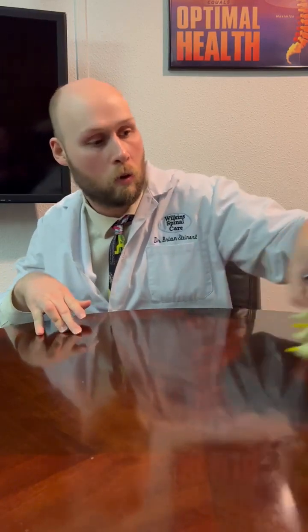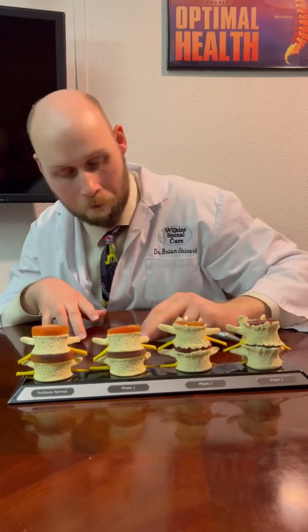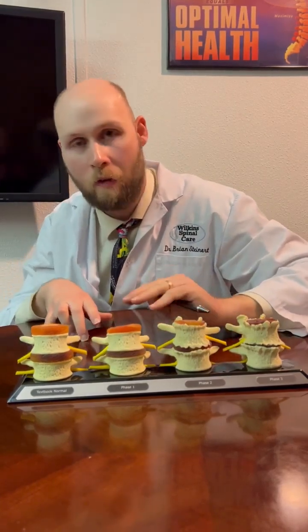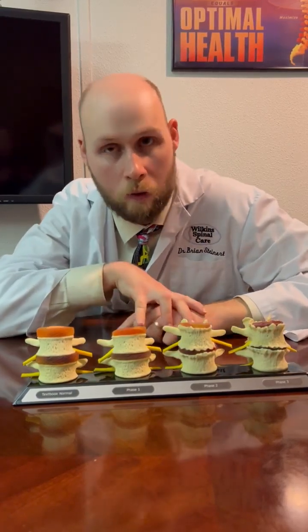A facet joint is considered a synovial joint, which allows for lubrication of the movement and gliding motions. Of course, in the cervical, thoracic, and lumbar spine, they're all a little bit different based on orientation. Whenever Facet Syndrome sets in, another name for it is actually Facet Arthritis — and arthritis is something we will routinely explain further down the road.